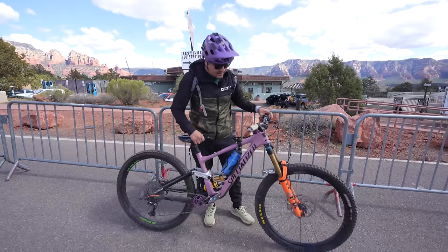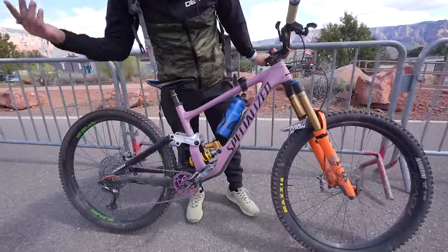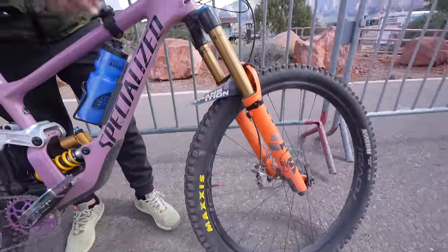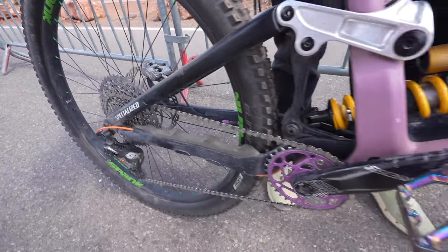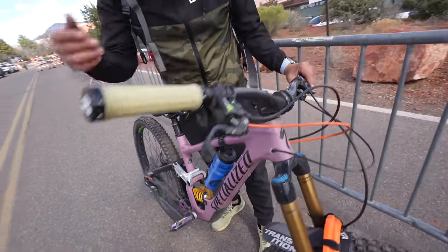My name is Ryan Martinez. This is my rig — it's a 2020 Specialized Enduro Elite. I got the 38 fork in the front, Magura brakes MT7s, just regular shifters in the back, and an oval ring.